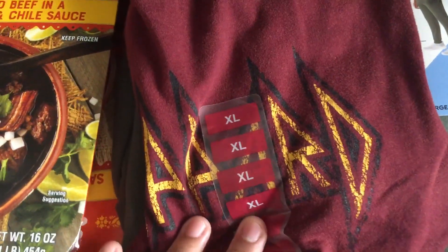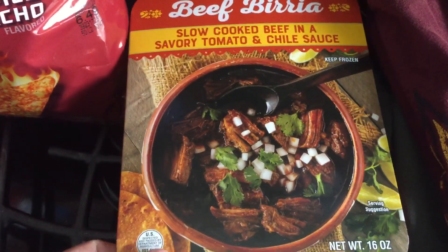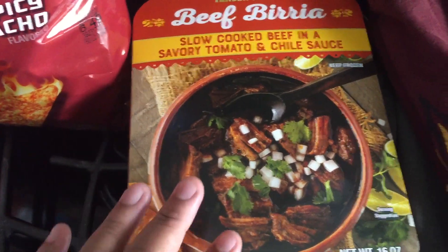Finally from Sam's Club we picked up a Def Leppard t-shirt as well as some joggers. Then from Trader Joe's we picked up the beef birria — two packs of this — and we'll be trying these and we hope they'll be very good.